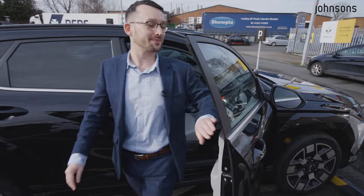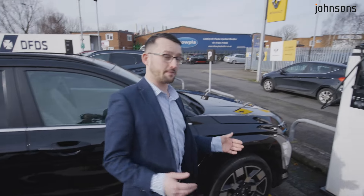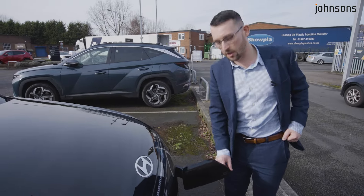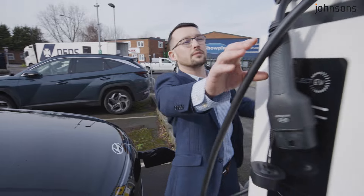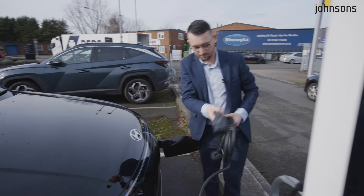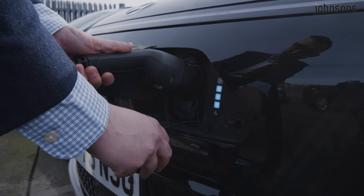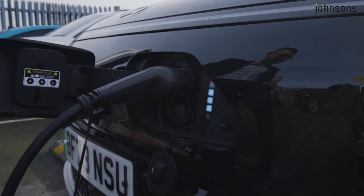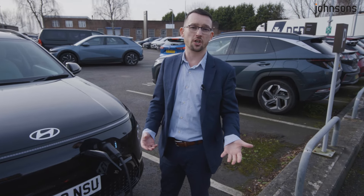Here we are. Now we've found our charging point, it's literally as easy as: open your charging port, lift the cable — it's your Type 2 charger — take your cable, pop it in, and lock the vehicle. Depending on the charger that you've got, it will automatically start charging.